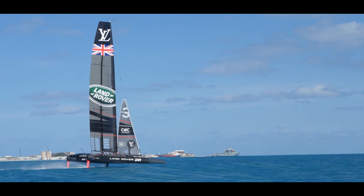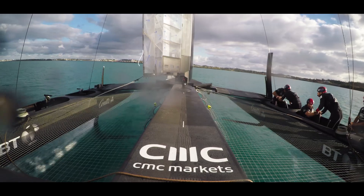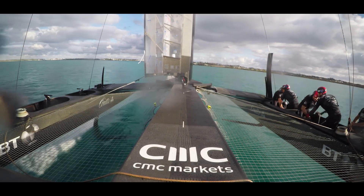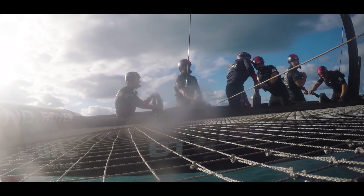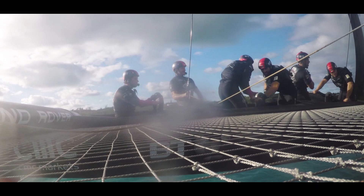We hope that the boat is the fastest boat on the water. The whole company in general is working hard to make sure that is the case. The boat has also got to be easy enough to sail so we can get it around the course and keep it on the foils the whole time.